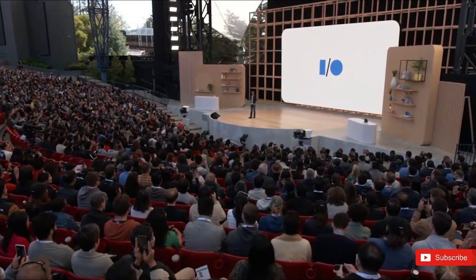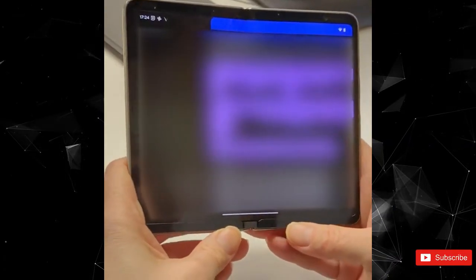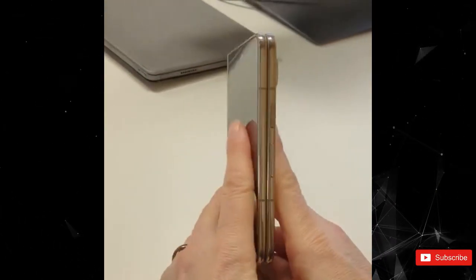Google Pixel Fold design has been revealed in all its glory in leaked marketing renders. In the last few days, the Pixel Fold was spotted in a quick hands-on video, with another leaked detail in almost everything about it.